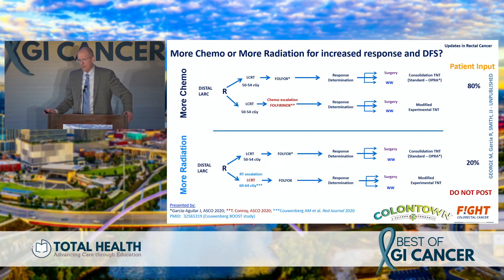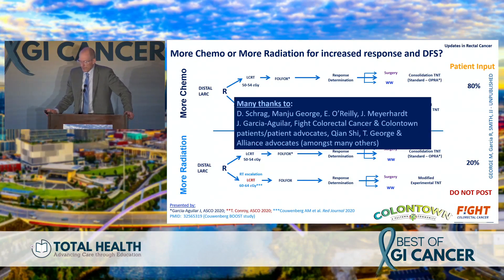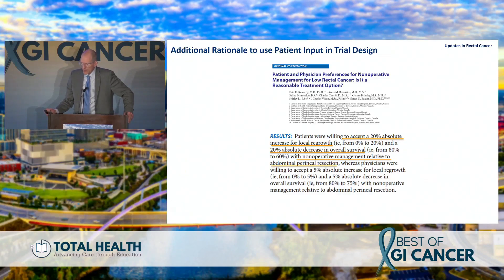We asked patients: given OPRA and ProDige data, would they rather receive more chemo or more radiation? By a resounding 80%, they preferred more chemo versus more radiation — this was not a signal-to-noise problem; they were adamant. Data from the Netherlands group also suggested giving more chemotherapy to increase responses. The Canadian group also showed that even with risk of local regrowth requiring APR, patients are willing to accept that oncologic decrement at a fourfold higher rate than clinicians are.